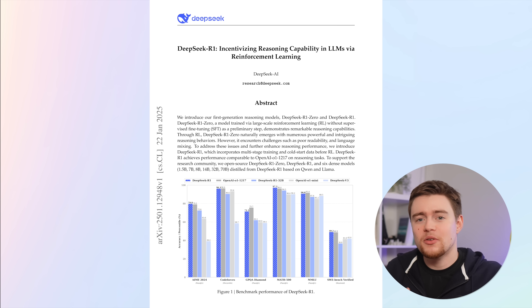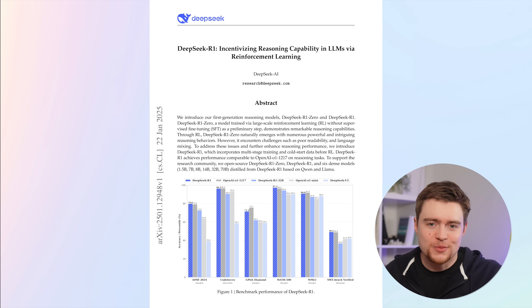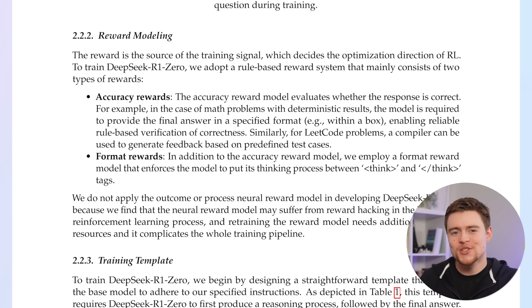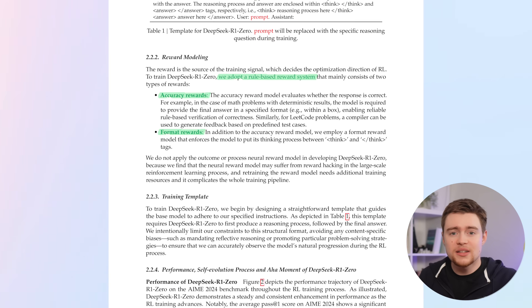R1 builds on top of V3 — they already have this huge 700 billion parameter language model and spent those $6 million on it, and now they want to teach it how to reason better. Instead of having human annotators produce expensive high-quality reasoning data for supervised learning, they used reinforcement learning. They let the model generate lots of solutions for a given problem, then used a rule-based reward system to identify correct answers and correct reasoning steps, and reinforced those outputs so the model is more likely to generate them again.